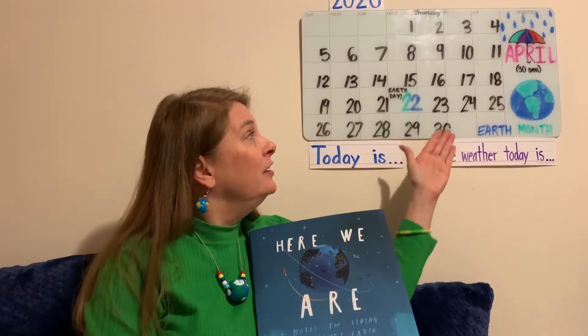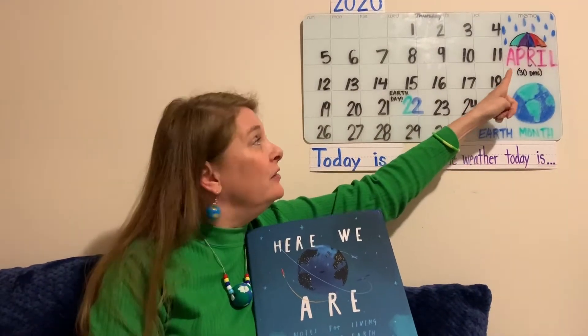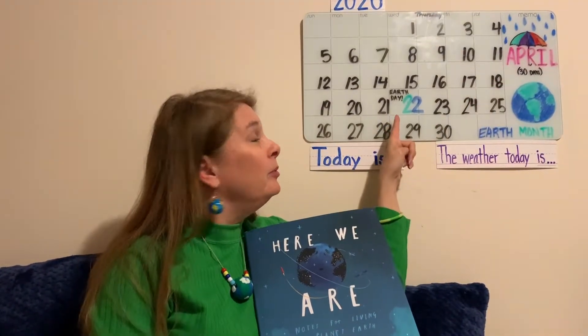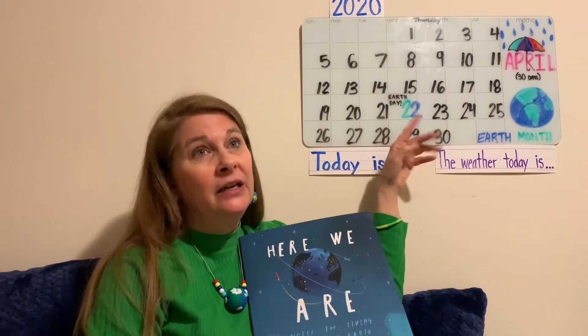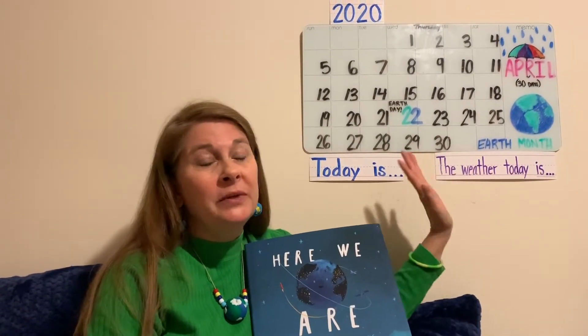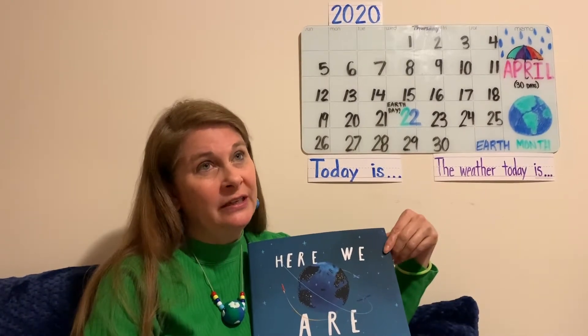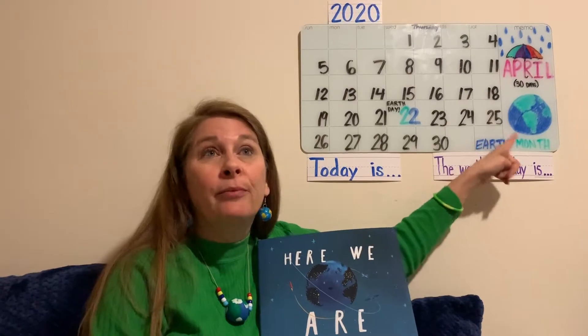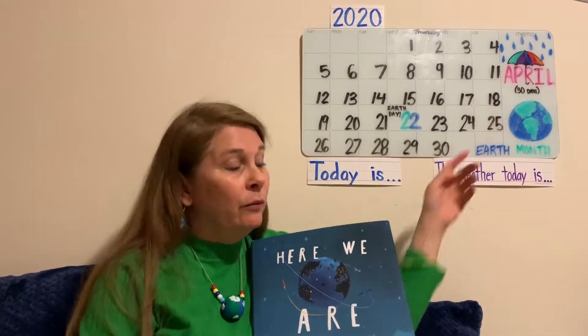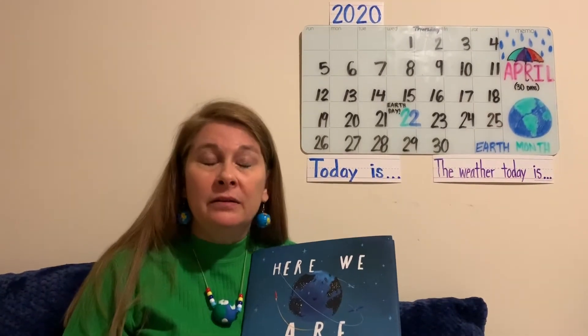I have my earth earrings, my earth necklace. What's on this book? An earth. And if you look up here on the calendar, you're going to spy that it's April. On April 22nd, it's always dedicated to Earth Day for taking care of the earth. It's become so important that they've actually decided to make it Earth Month. So we're going to be doing that in our menu this week.